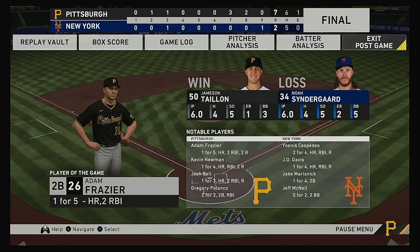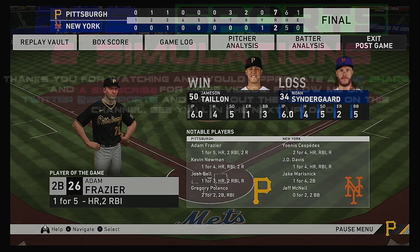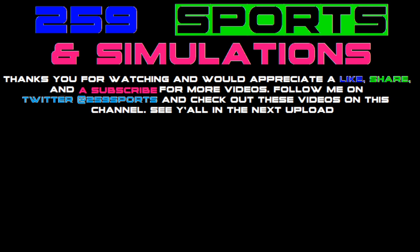Here now is our final line score tonight. For the victorious Pirates, seven runs on six hits, one error — they left eight runners on base. For the Mets, two runs on five hits, no errors — they left six men on base. Time of the ball game, three hours and 12 minutes. Thank you for joining us here this evening. Please drive home safely.